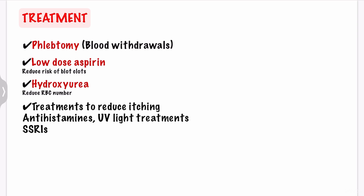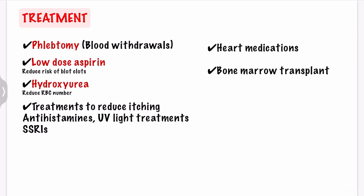There are also treatments to reduce itching if you have bothersome itching, including antihistamines, ultraviolet light treatment, and SSRIs, which are selective serotonin reuptake inhibitors. If you have risk factors for heart and blood vessel disease, you may be prescribed medications to control them, including high blood pressure, diabetes, and abnormal cholesterol. One of the final treatment options is a bone marrow transplant, which you may consider when your PV is advanced and all other treatments have been ineffective.